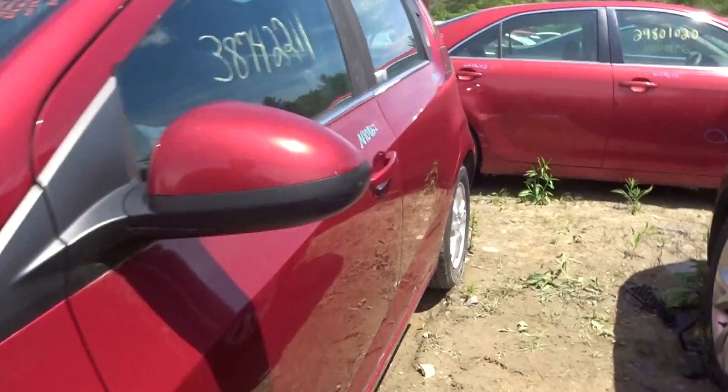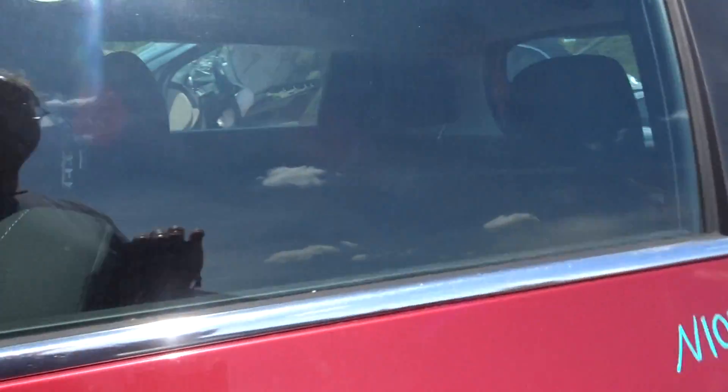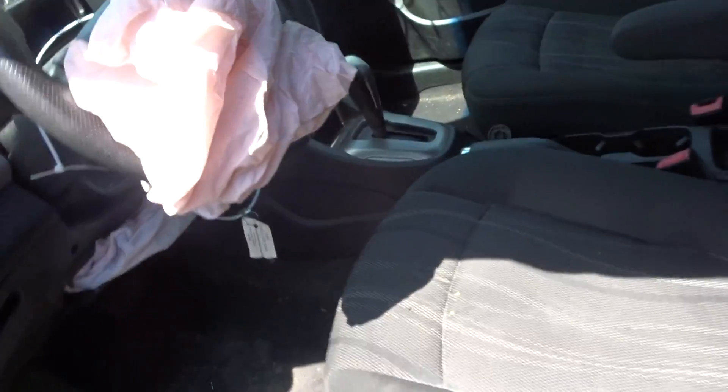The interior is black cloth, the front seats have a couple of burns in them but the bags are still good, the rear seat is perfect — it's got a bench.